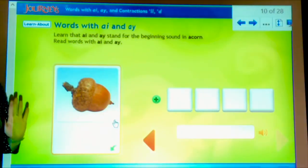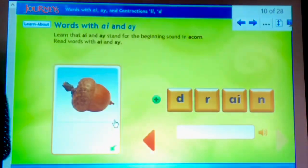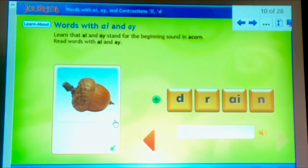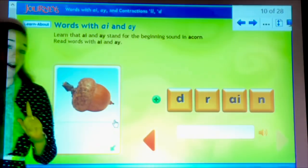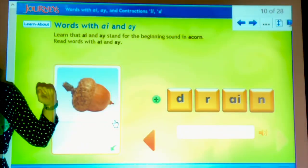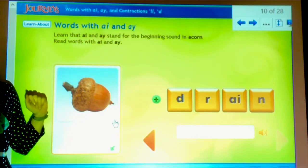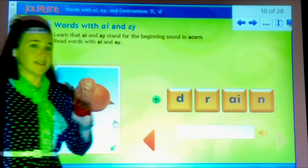Our last one's a big one. This reminds me a lot of the word brain, which we just had. This one's the word drain. D-R-A-I-N. Now remember, if the donut comes first, it's a D. And if the back of the letter comes first, it's a B. So I see a donut, which must mean that is the letter D.